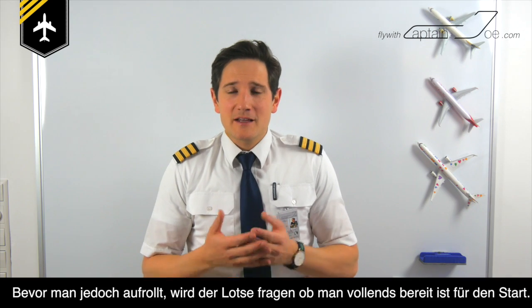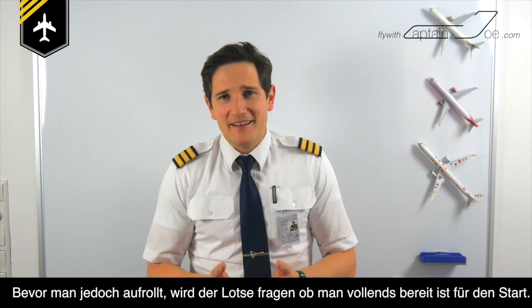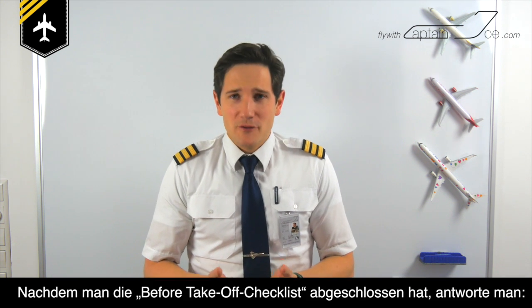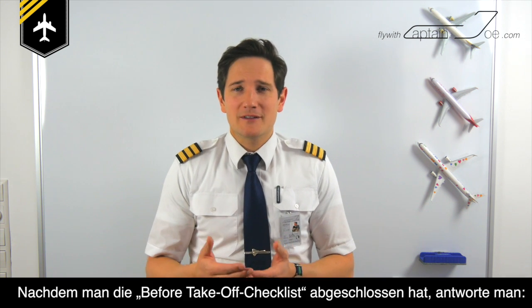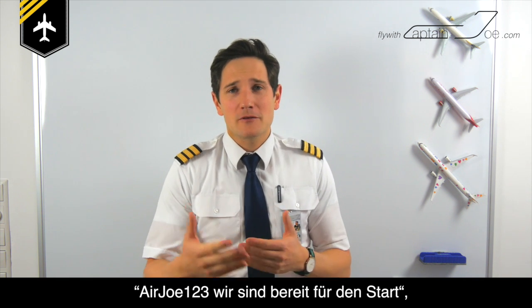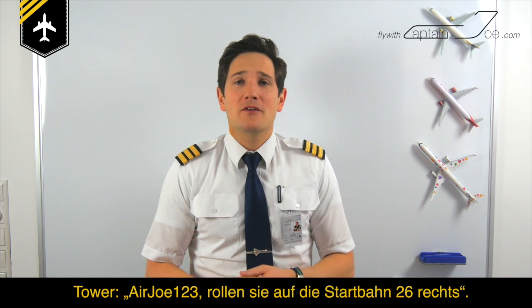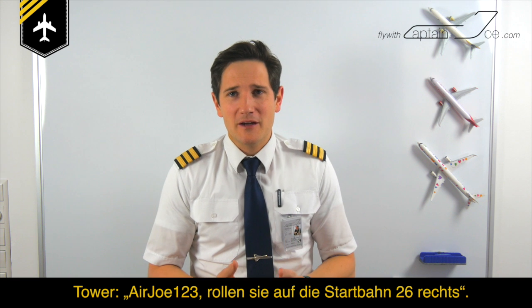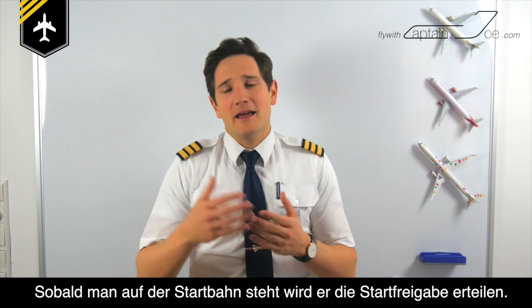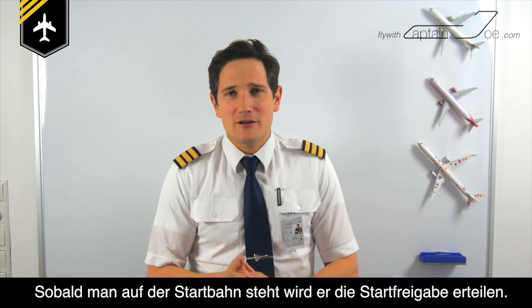Before lining up, the tower controller will most likely ask you if you are ready for departure. Once you've completed the before take-off checklist, you will respond: 'Air Joe 123 ready for departure.' And he will respond: 'Air Joe 123 line up on runway 26.' And once you've lined up, he will say: 'Air Joe 123 clear for take-off on runway 26.'